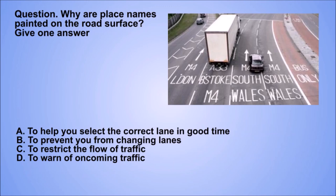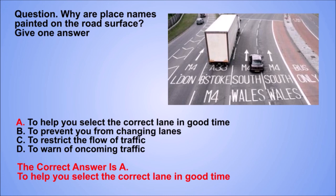Question. Why are place names painted on the road surface? Give one answer. A. To help you select the correct lane in good time. B. To prevent you from changing lanes. C. To restrict the flow of traffic. D. To warn of oncoming traffic. The correct answer is A. To help you select the correct lane in good time.